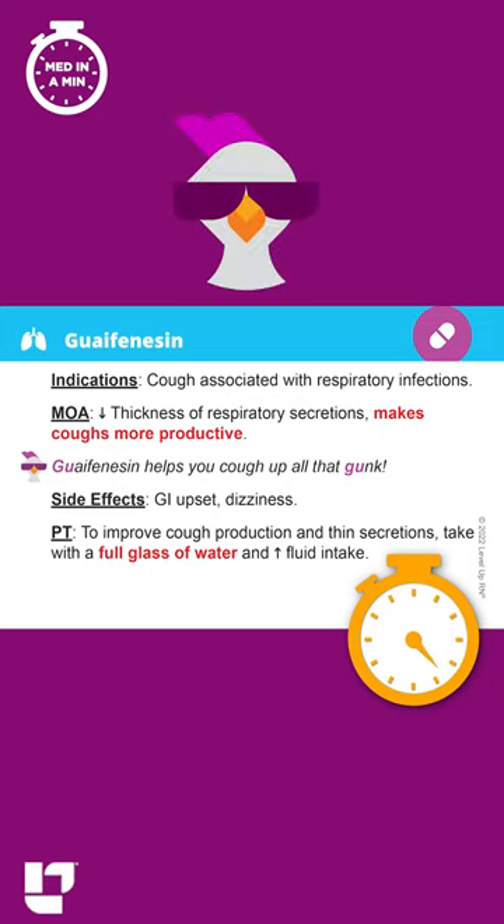Our cool chicken hint to help you remember this medication is: Guaifenesin helps you to cough up all that gunk. And Guaifenesin and gunk both start with GU.